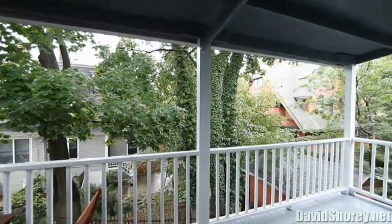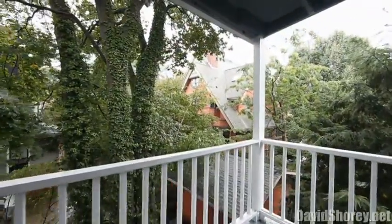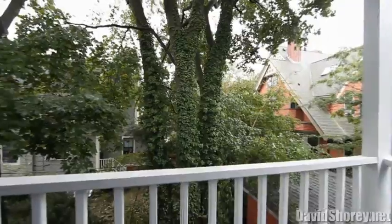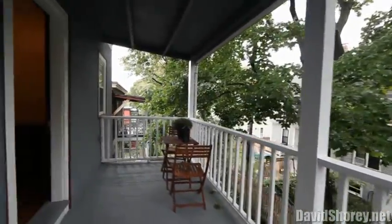Each unit has a private deck off the kitchen, two to three bedrooms, two bathrooms, a super-convenient in-unit laundry hookup, a large private storage area in the basement, and it's pet-friendly.